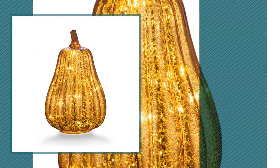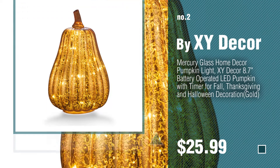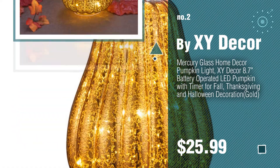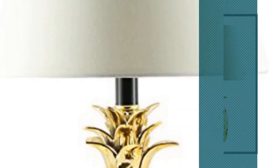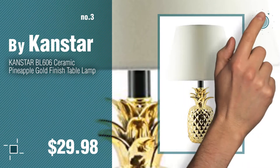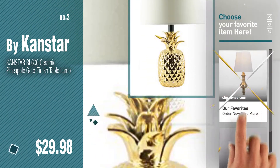Number one, most popular by SOTI. Number two, by Zydeco. Number three, by Canstar. For more details about these great table lamps, just click this circle.